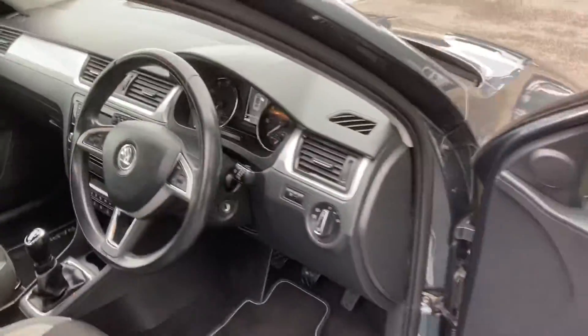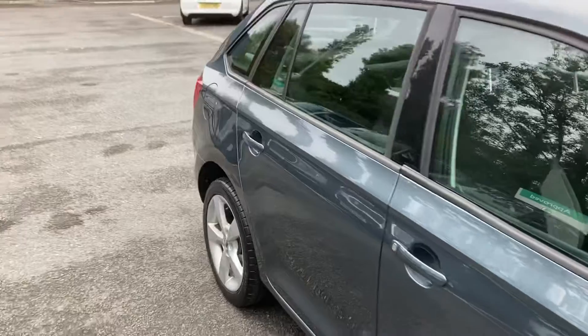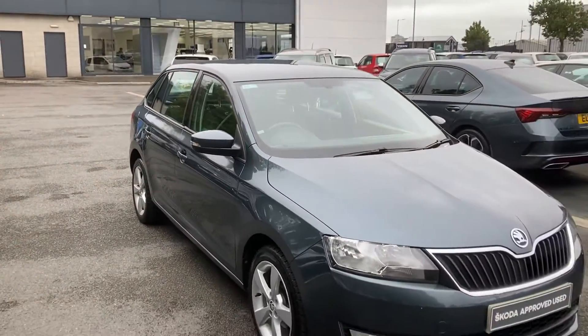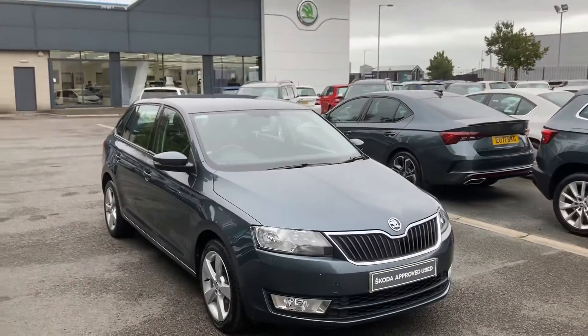Interested in this car or any other of our cars? Don't hesitate to give us a call on 02890 68 2255 and just ask to speak to one of the sales team. Thank you for watching.